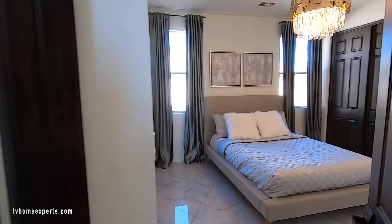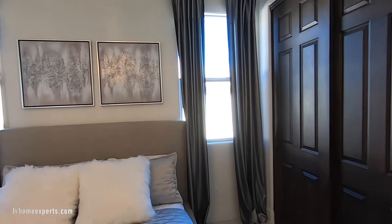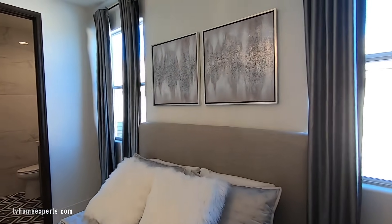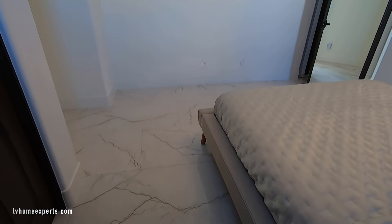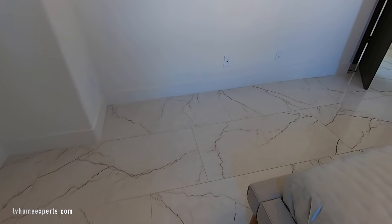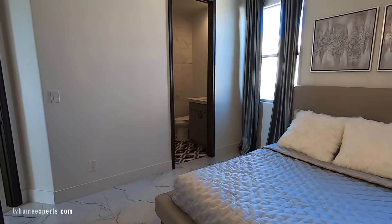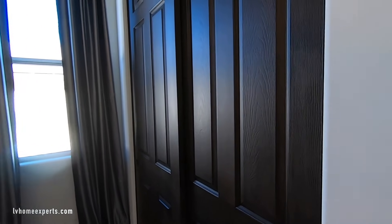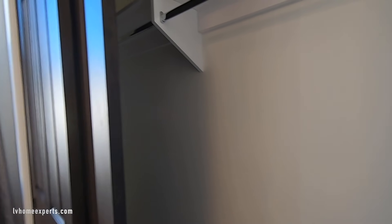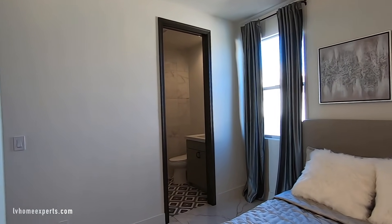Going into this bedroom — it's 12 by 15, so it's a pretty decent size. You've got nine-foot ceilings and eight-foot doors. On the flooring, take a look — you've got marble flooring, 48 by 12 inches. It does kind of look like porcelain tile gloss; it's kind of hard to tell. They do a pretty good job now with these new porcelain tiles.